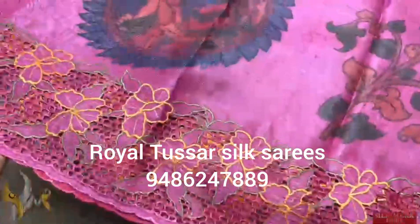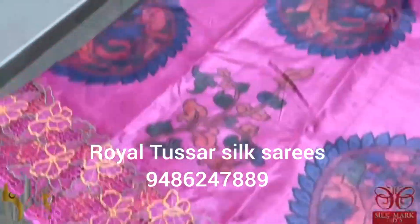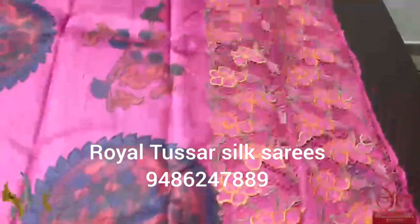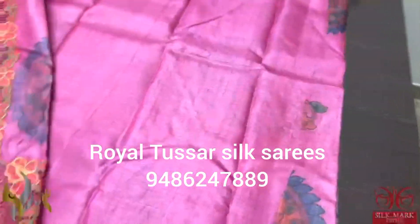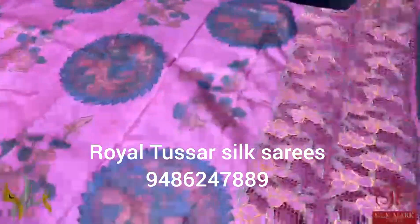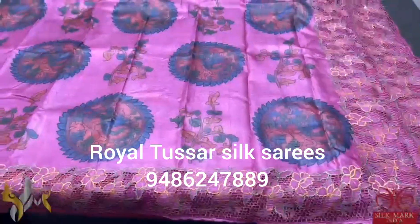Beautiful hand cutwork and embroidery finishing done on it. An excellent piece with beautiful cutwork pallu and a blouse piece having one side sleeve cutworks on both sides, so you can use them for your sleeves. Excellent sari and it comes with authentic silk mark.